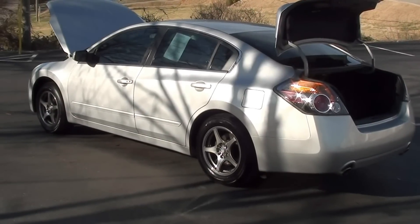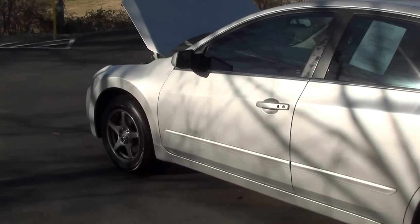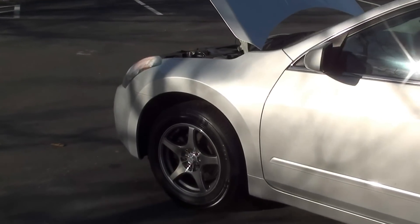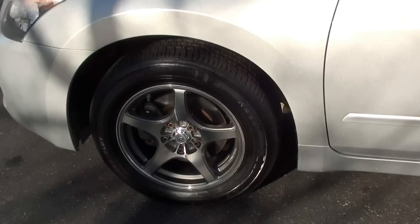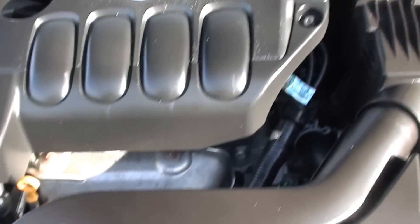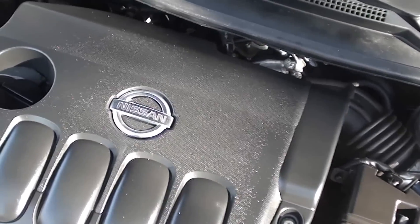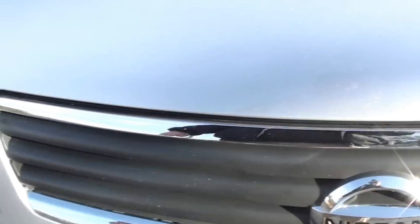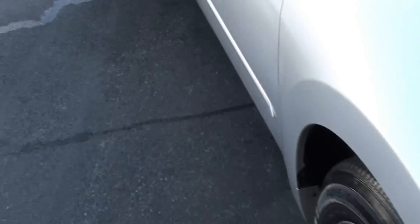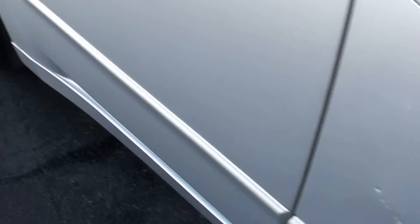Here's the deal: 2007 Nissan Altima 2.5 S with 66,000 miles. It's got a good looking wheel on it. Good car. Good to look under the hood. Going down the side — there is a door. Looks like a good scrape right here. It's the only flaw I've seen on it.